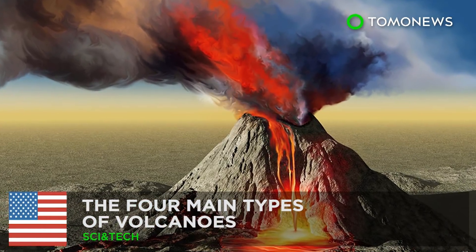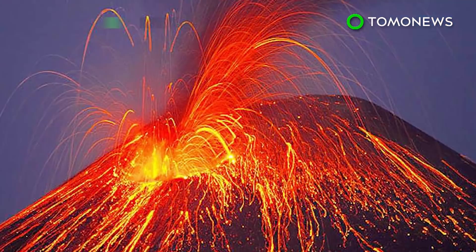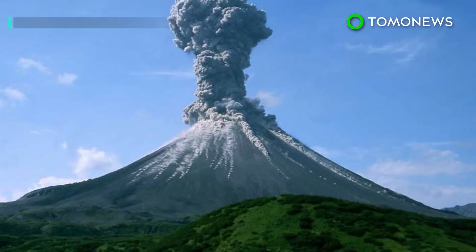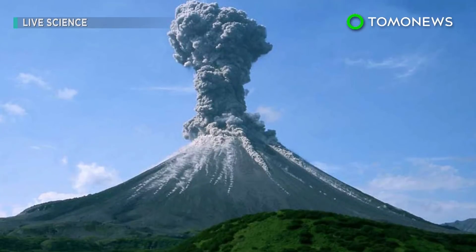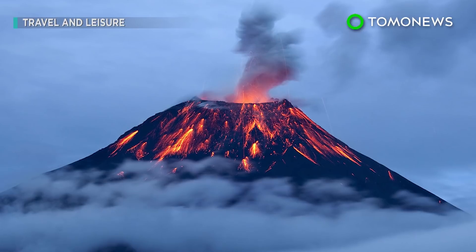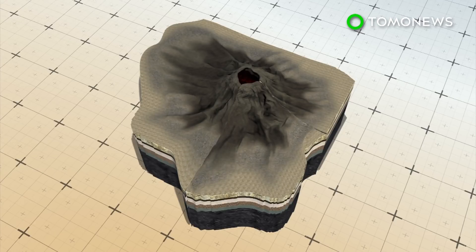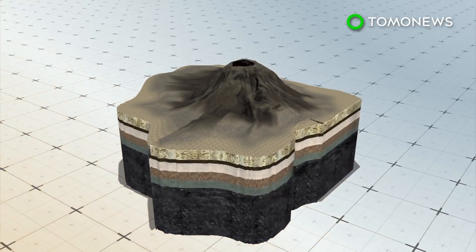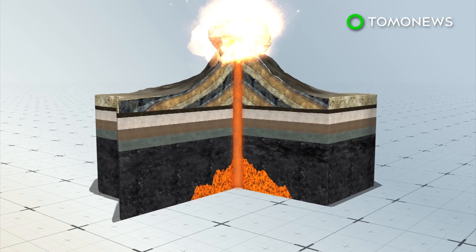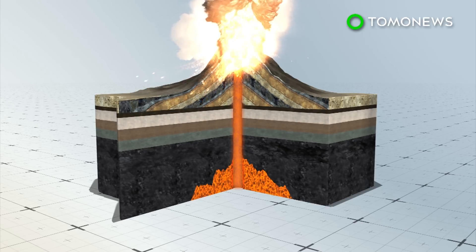The Four Main Types of Volcanoes. A volcano is an opening in the Earth's surface where molten rock can escape. The Earth's crust is made up of tectonic plates that shift and move, and volcanoes are often located at the fault lines between these plates. Cinder cone volcanoes occur when lava is ejected from a volcanic vent; lava is shot into the air and pieces accumulate around the vent, creating a circular or oval-shaped cone with a bowl-shaped crater at the top.